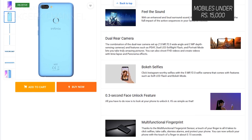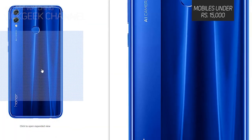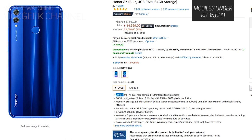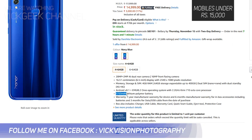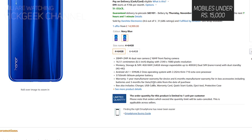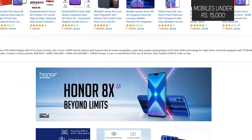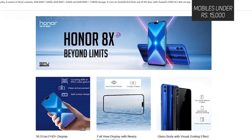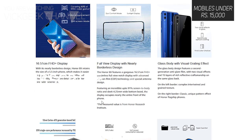The next phone is the Honor 8X, available for exactly ₹15,000 for the 4GB/64GB version. It packs a Kirin 710 chipset clocked at 2.2GHz for fast multitasking, a 3750mAh battery, and a large 6.5-inch Full HD+ display. The primary camera is 20MP plus 2MP AI dual camera setup, with a 16MP front selfie camera. It also features face recognition and fingerprint scanner — a serious contender in this category.